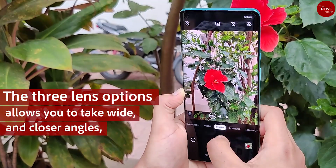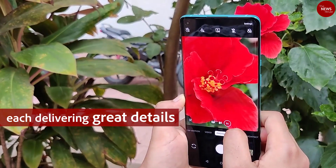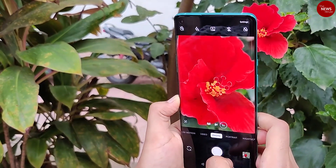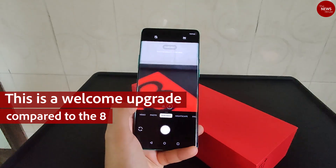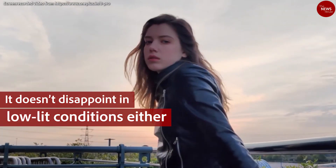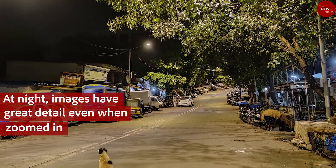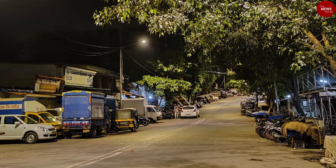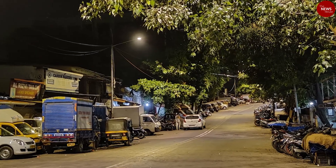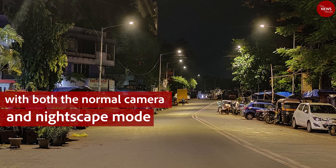The three lens options allow you to take wide and closer angles, each delivering great detail. This is a welcome upgrade compared to the 8. It doesn't disappoint in low-lit conditions either — at night, images have great detail even when zoomed in, and colors are captured really well in low-light with both the normal camera and night scape mode.